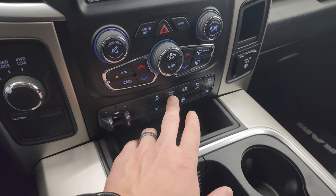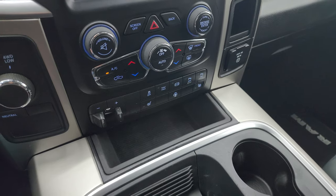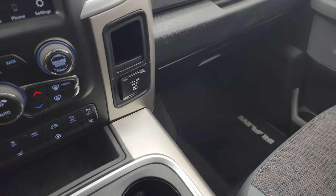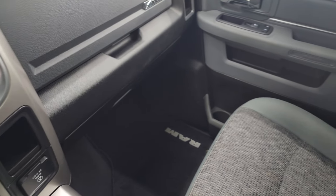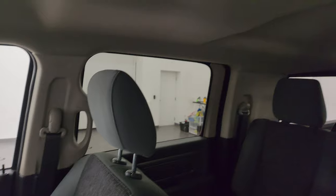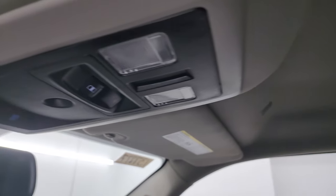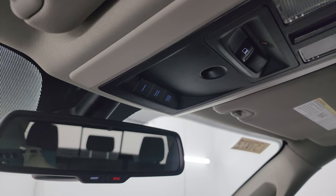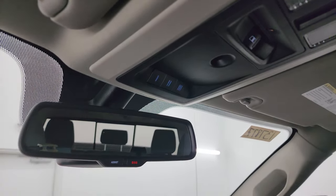You also get a factory brake controller, stability control, tow/haul mode, factory exhaust brake, and front and rear parking sensors. Heated seats, heated steering wheel, and a 115-volt 150-watt plug-in on the passenger side. The floor mat and seat are in fantastic condition, and the headliner is in really nice shape as well. You get map lights, power sliding rear window, and HomeLink buttons for your garage door and security systems, plus assist and SOS buttons in the mirror.